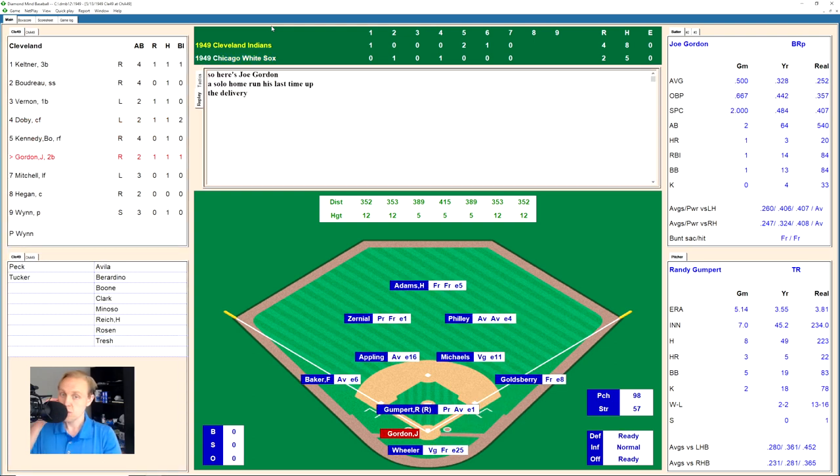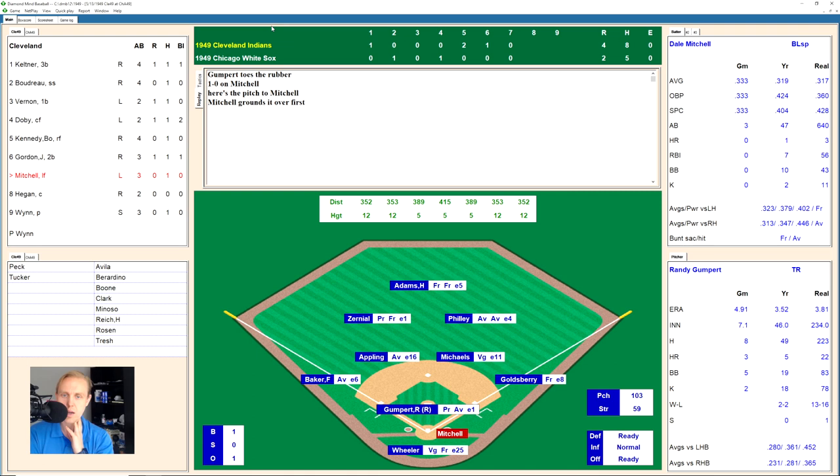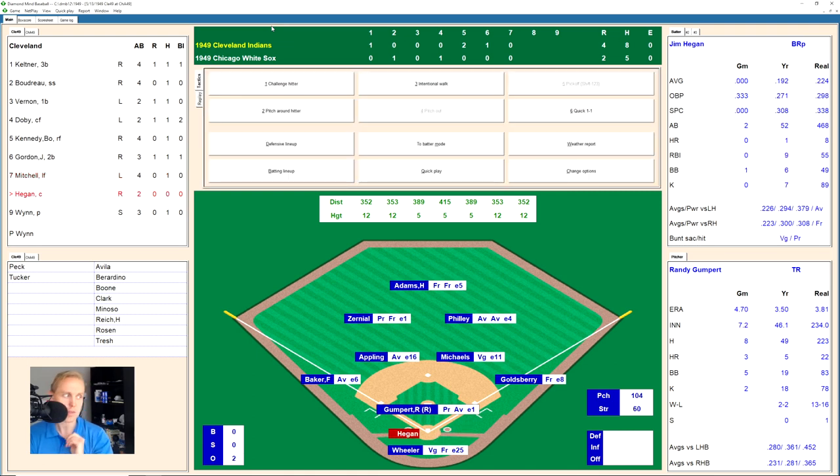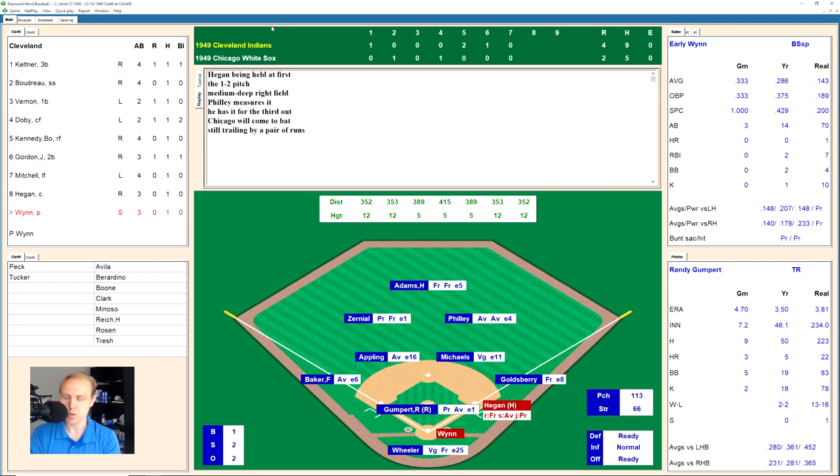Randy Gumpert is somehow still in there despite giving up three home runs. Joe Gordon grounds out to Michaels for out one. Dale Mitchell grounds to Goldsberry, who does it himself for out two. Jim Hegan lines one straight up through the middle for a base hit. Early Wynn takes a screwball for a strike, gets to 1-2, then hits a fly ball to Philly in right field to end the inning. We go to the bottom of the eighth.